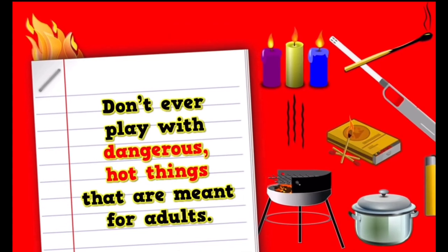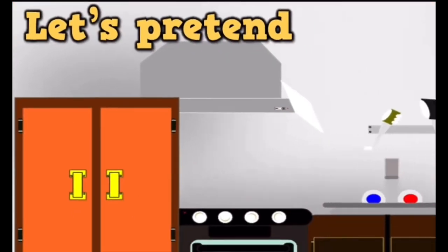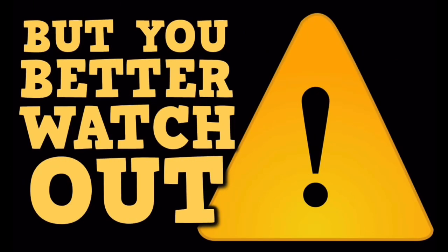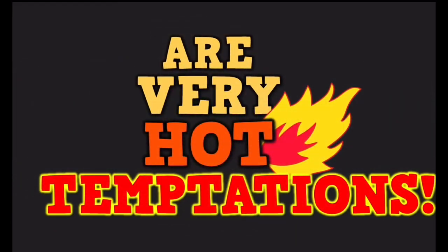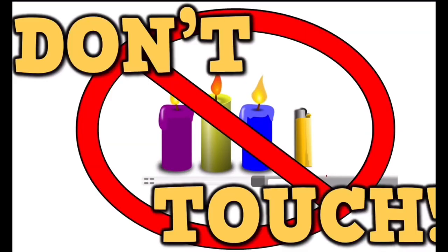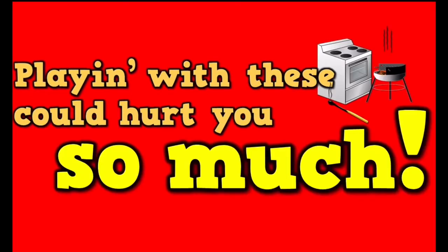Don't ever play with dangerous hot things that are meant for adults. Let's pretend you're walking to your kitchen — a very common location — but watch out because all around you are very hot temptations. If you see matches, don't touch. Candles and lighters, don't touch. If you see a hot stove, don't touch. Playing with these could hurt you so much.